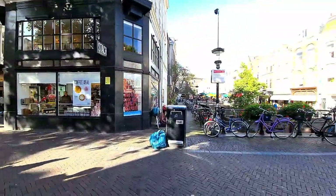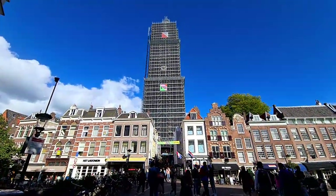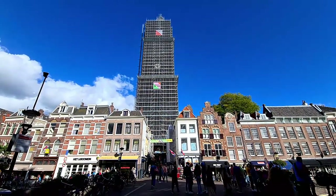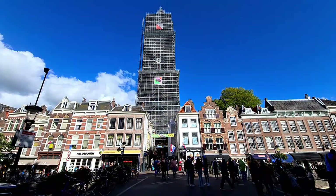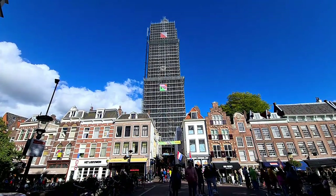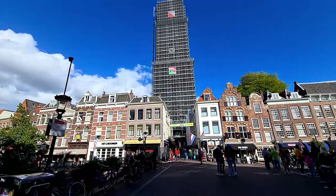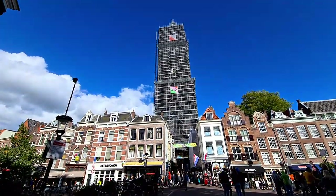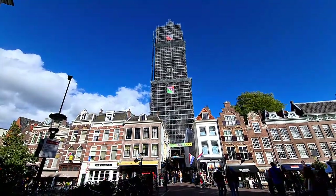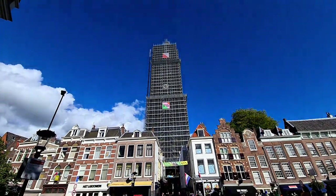Let's have a look at the Dom Tower from a distance. It's been a religious center of the Netherlands since the 8th century — a very long history. It's still under construction. I've never been up to the observation deck upstairs, so hopefully when they finish this renovation, maybe after 10 years, I will visit.